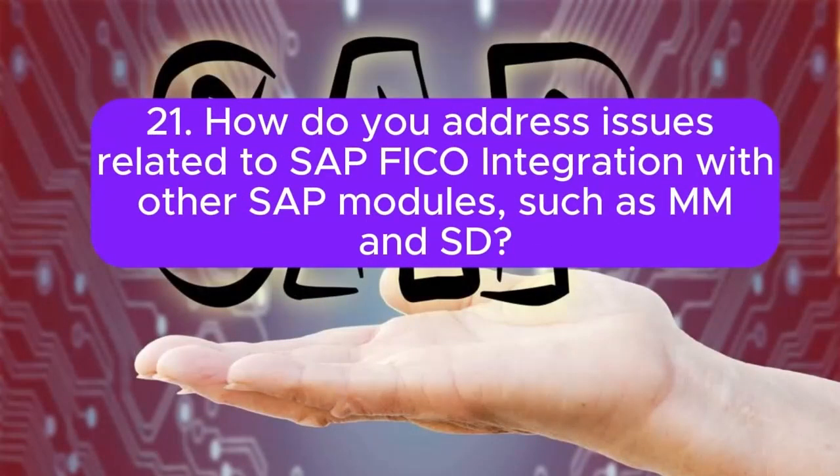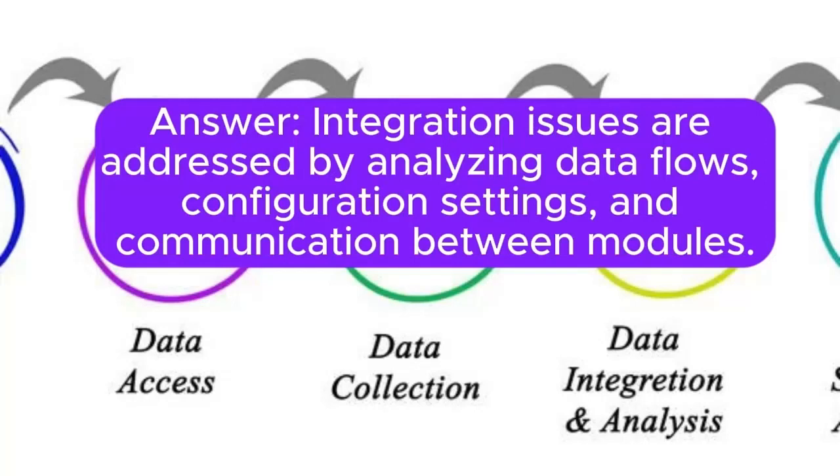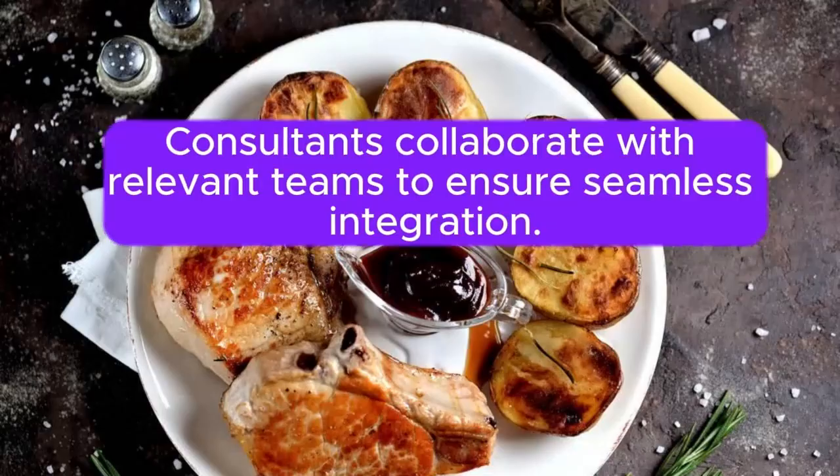Question 21: How do you address issues related to SAP FICO integration with other SAP modules, such as MM and SD? Integration issues are addressed by analyzing data flows, configuration settings, and communication between modules. Consultants collaborate with relevant teams to ensure seamless integration.